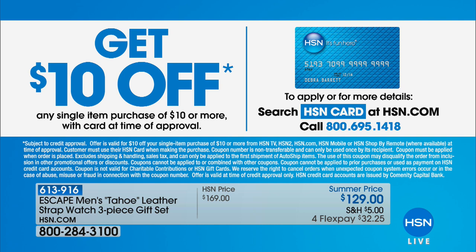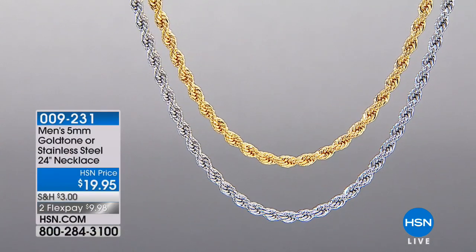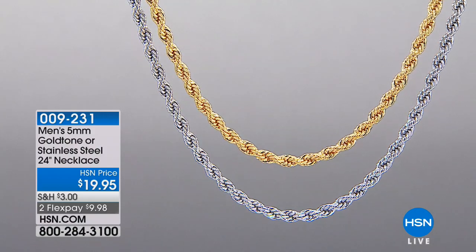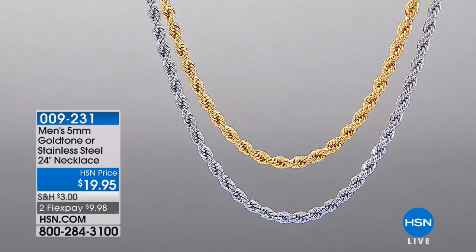If you'd like an extra $10 off that set — instead of paying $129, pay $119 — just apply for the HSN credit card. You save $10 on your purchase. Very easy to do. You can search HSN card at hsn.com or give us a call at 800-695-1418. Anything that you purchase, you're getting that extra $10 off. Even if you were to get the rope chain, it would cost you $9 with the HSN credit card.